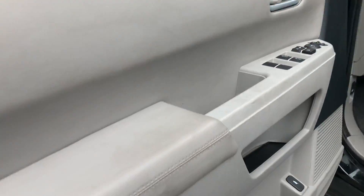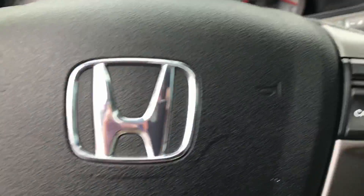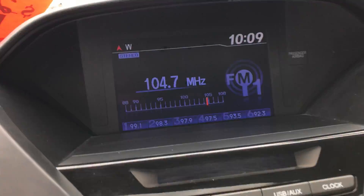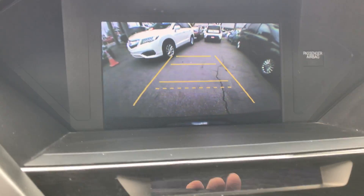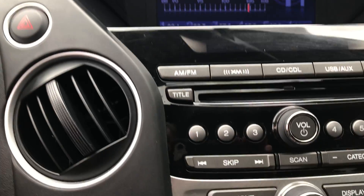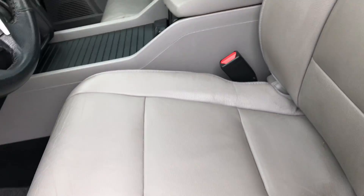It has gray interior, power seats, Bluetooth technology, a nice large center display with backup camera, 6-disc CD changer, and tri-zone air conditioning. The vehicle has 61K miles. You've got your garage door openers and moonroof. Looks very clean on the inside.